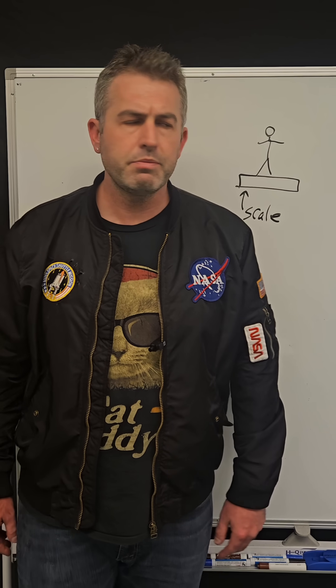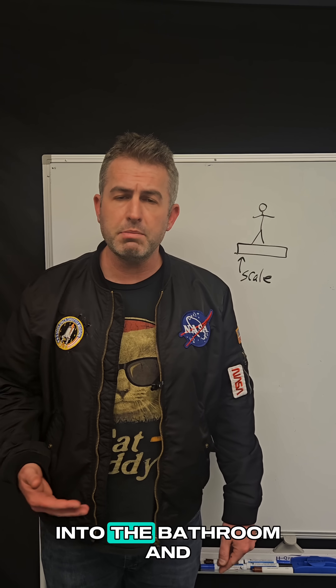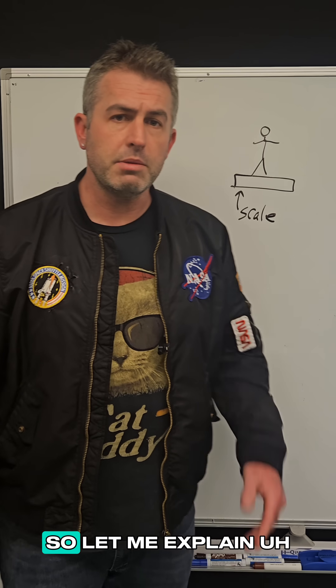Here's an interesting question for you. What does a bathroom scale actually measure? So when you go into the bathroom and stand on the scale, what is that number telling you? If you guessed your weight, you're wrong. Let me explain.